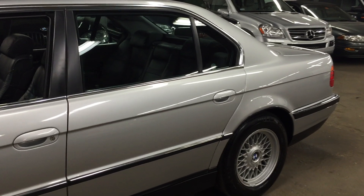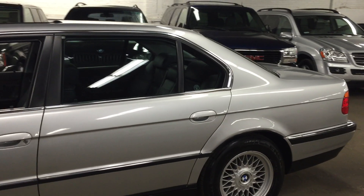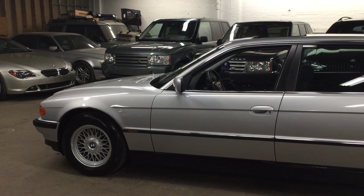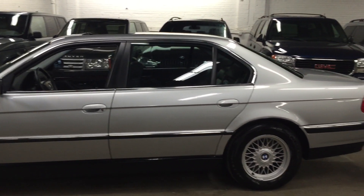This is an IL, so you do get that extended rear door, which gives you a ton of extra room in this car. Absolutely phenomenal condition. I can't say enough how clean this car is.